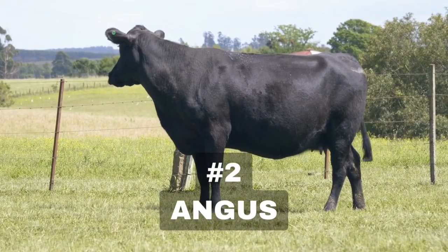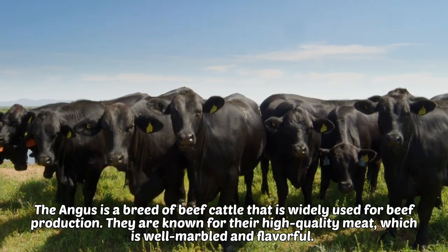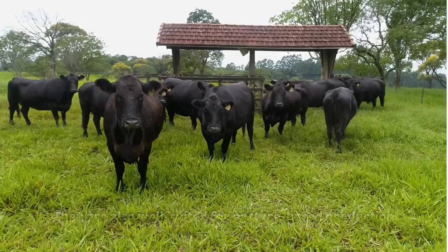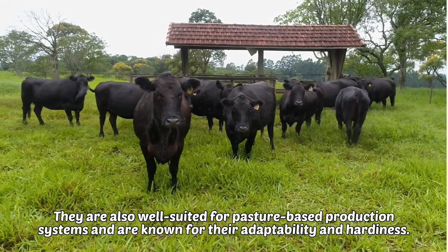2. Angus. The Angus is a breed of beef cattle that is widely used for beef production. They are known for their high quality meat, which is well marbled and flavorful. They are also well suited for pasture-based production systems, and are known for their adaptability and hardiness.